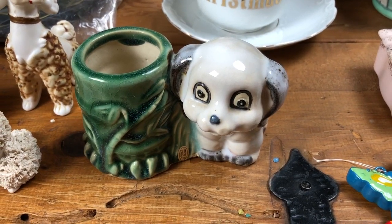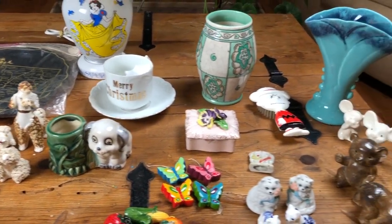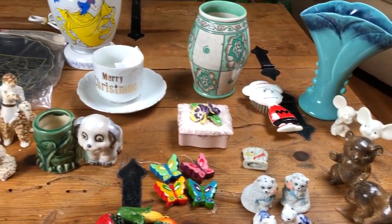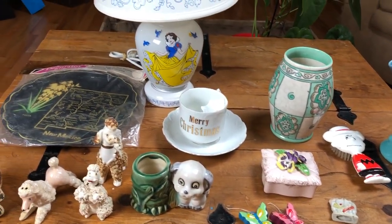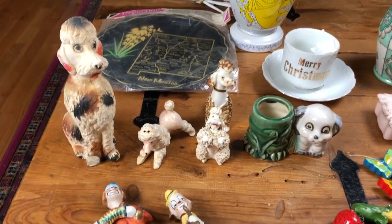Hi everyone, welcome to another Thrift Witch thrifting haul video. Today I'm going to be showing you some items that I recently purchased at my local thrift store. I'll be sharing the total of the haul, how much it cost, and I'll point out a few of the items that contributed the most to that cost.